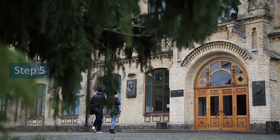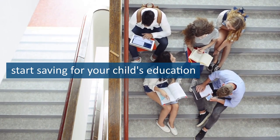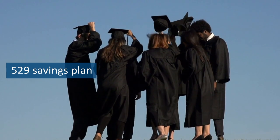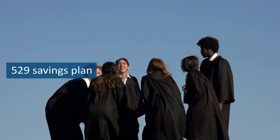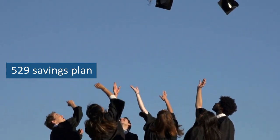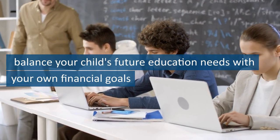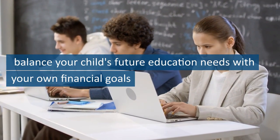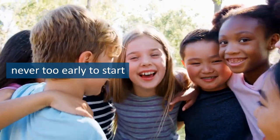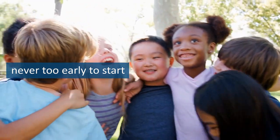Step 5 is saving for your children's college education. College is expensive, and without proper planning, it can lead to a lifetime of student loan debt. That's why it's important to start saving for your child's education as early as possible. One of the best ways to save for college is through a 529 savings plan, which allows your money to grow tax-free and can be used to pay for qualified education expenses. Another option is a Coverdell education savings account, which also offers tax advantages and can be used for K–12 expenses in addition to college. When deciding how much to save, balance your child's future education needs with your own financial goals, considering factors such as the cost of tuition, room and board, and books, as well as your family's income and other financial obligations. Remember, saving for college is a long-term goal, and it's never too early to start. Even small contributions on a regular basis can add up over time and make a significant difference in your child's future.